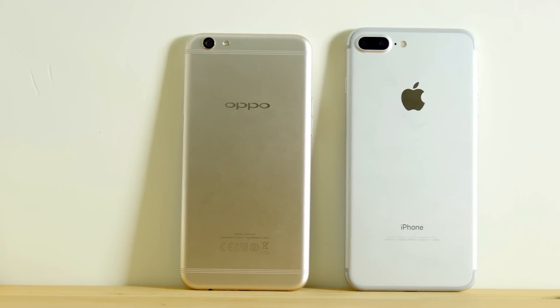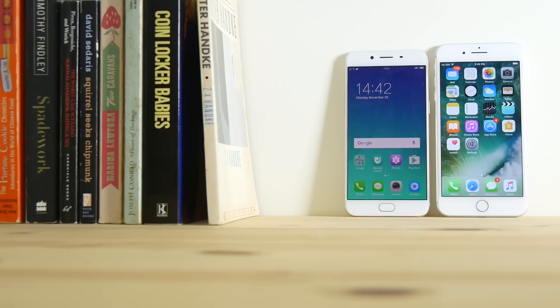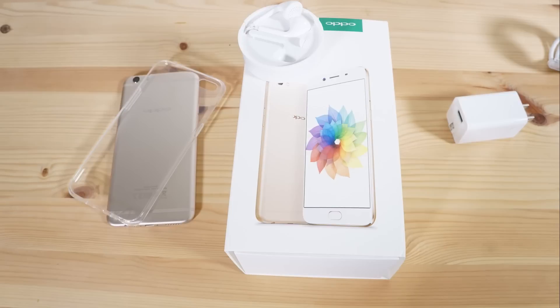Oppo has been creating Apple-inspired handsets for years. Their blatant homage to Cupertino has resulted in well-built handsets that would often be half or a third of the price with a few compromises. Upon taking the R9s out of the box,